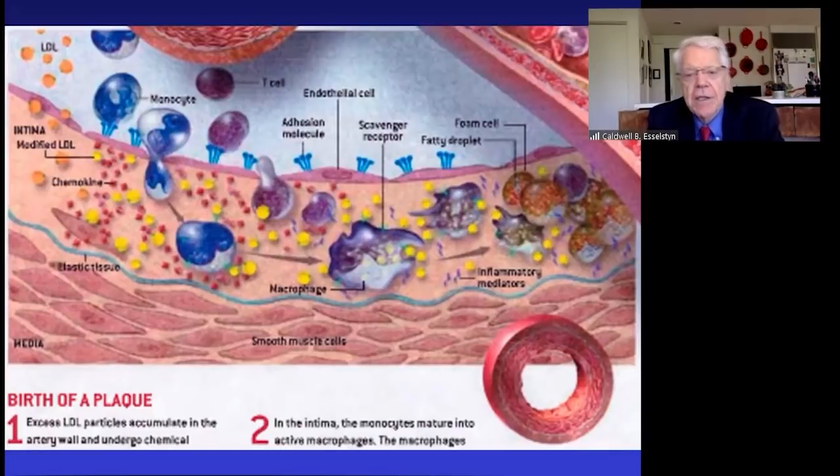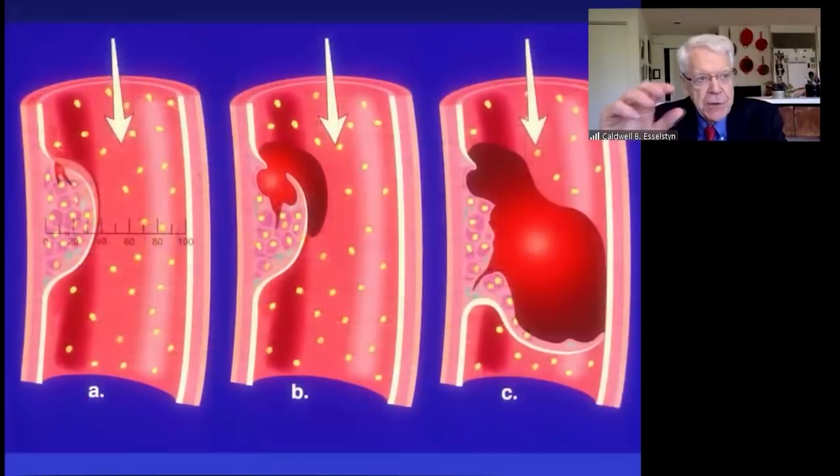All the way over on the right, that macrophage or SWAT particle is now completely chock-full of small, hard, dense, oxidized LDL particles. That is when we in medicine change the name — it is now called the foam cell. And the foam cell is truly the Darth Vader of this sequence of events.